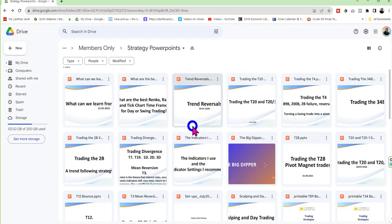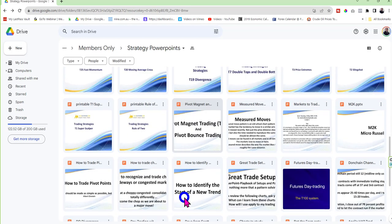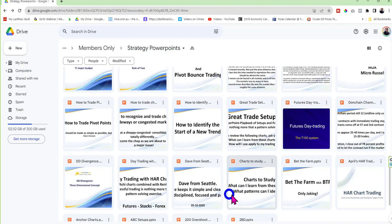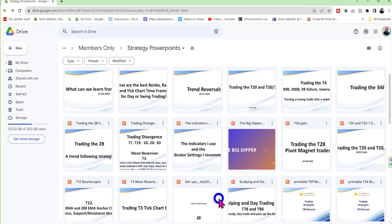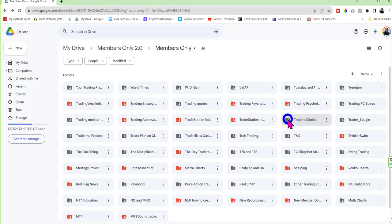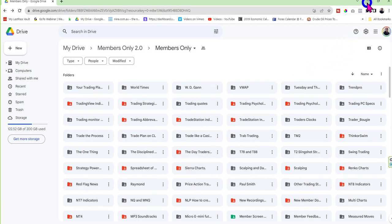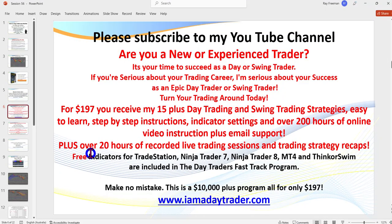There are now over 36 PowerPoints covering various strategies I've discovered over the years — trading divergence, the T3, the Big Dipper from one of our members, pivot magnet trades, and so many more. There are videos that go along with just about all of them. It is the most comprehensive trading program in the world — I challenge you to show me anything more comprehensive. The good news is you don't have to study them all; start with the top two strategies and expand from there.